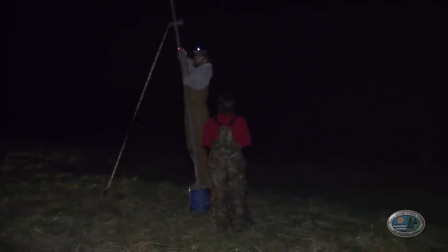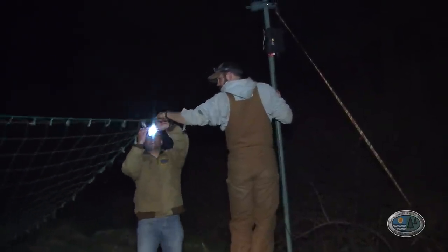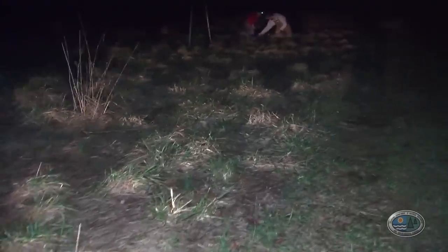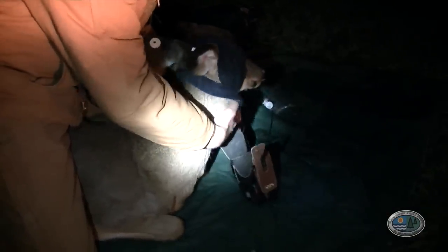Most of our captures are done at night, so we're using night vision to see the deer come under. Once the deer are in the center of the net, we have a cable that we yank on that opens up all the triggers and causes the net to fall down on top of the deer. Then we rush in and provide immobilization drugs to basically sedate and calm the animals down — put them to sleep. Then we put radio collars on our button bucks if that's our target animal.